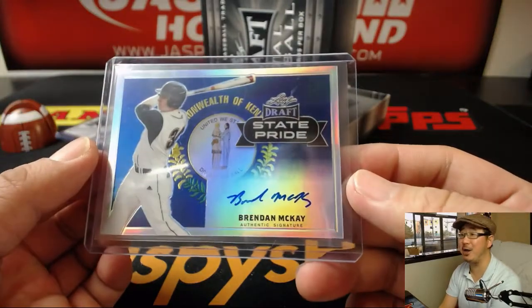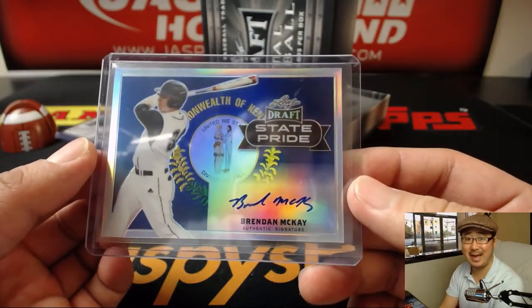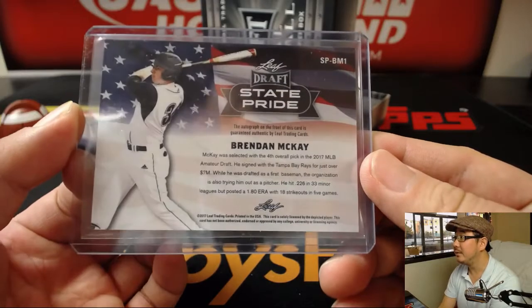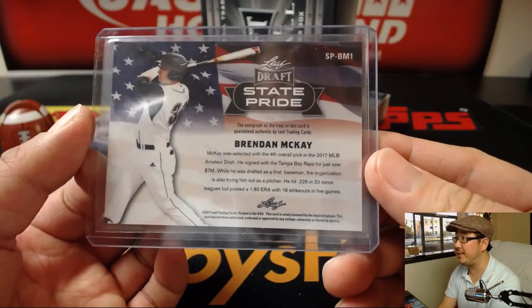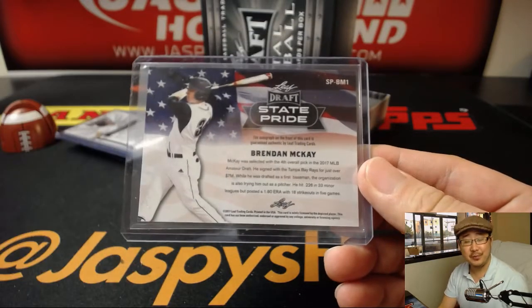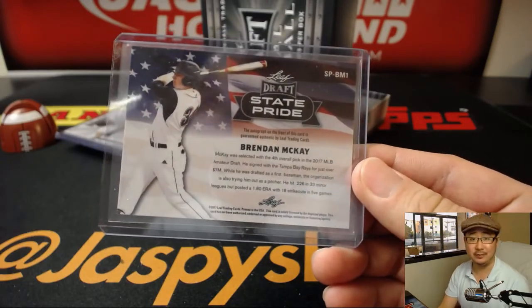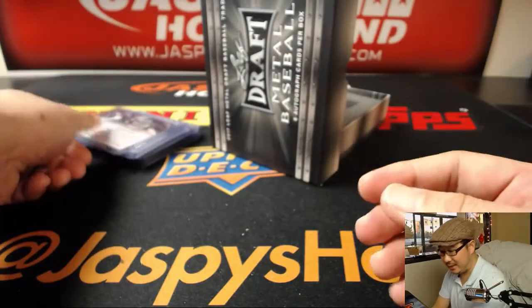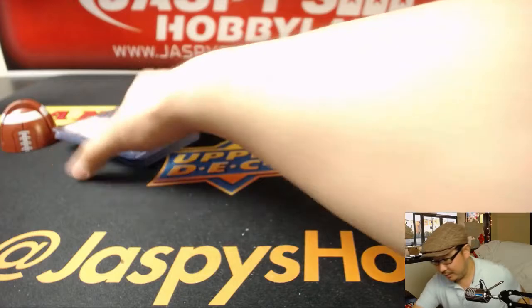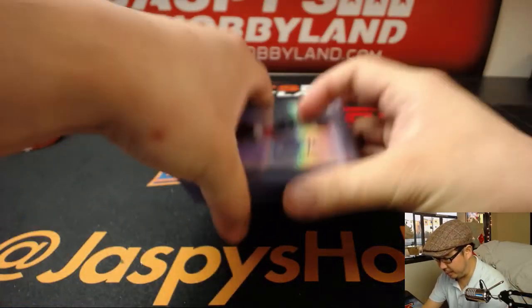And another state pride card — another big one. Brendan McKay, state pride, the fourth overall pick by the Tampa Bay Rays. Two-way player — first baseman and a pitcher. That'd be cool to see the Rays bring him up as both. Both of these boxes have been pretty great.